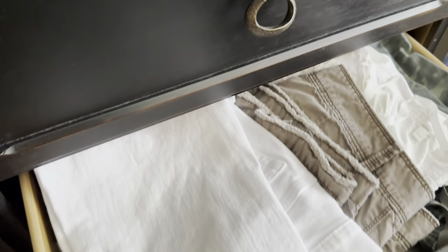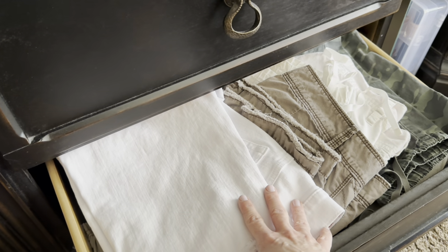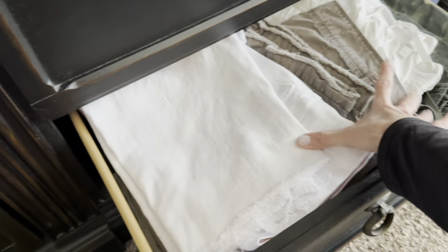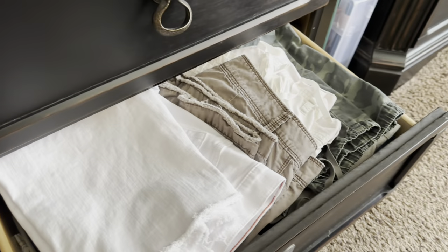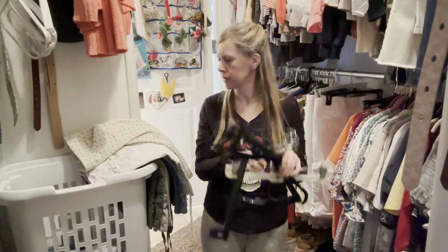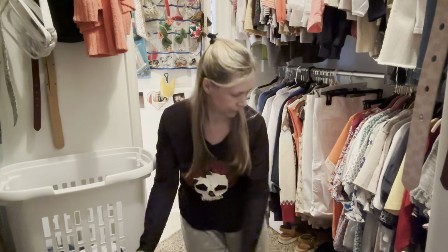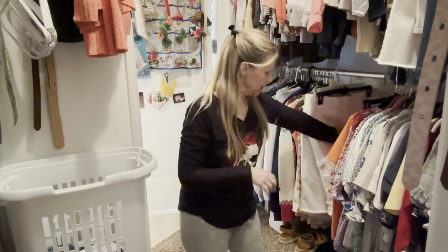Here's where I keep all of my shorts in the winter time. I keep them in here because there's just no room in my closet for everything else. I could leave them in here for the summertime as well, but I just don't like having to dig through everything - I like hanging them up in my closet so I can just see what I'm grabbing. I have all of my hangers here and these are the shorts that I have. I'm going to hang them up.